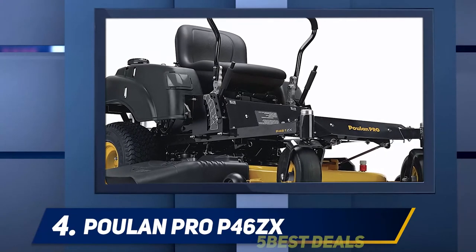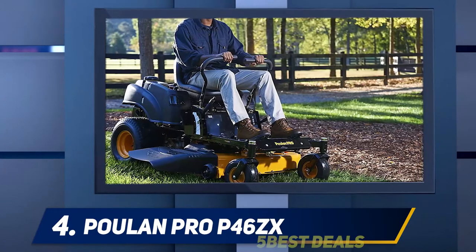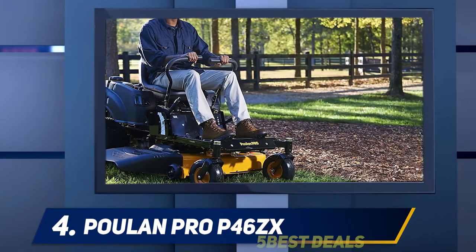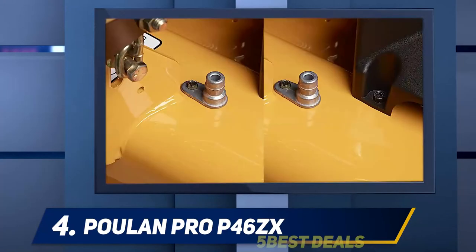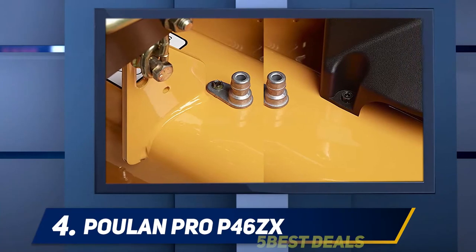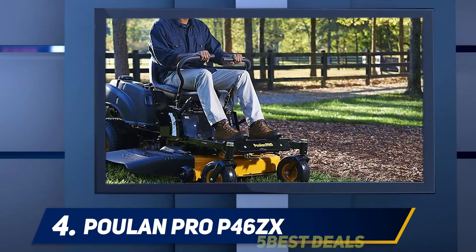There's no steering wheel here; instead the mower is operated by two levers positioned at hand height. The foam-padded grips are designed to be comfortable and easy to control. The other controls are located together within easy reach — a single panel includes the ignition, the throttle, and a button for the electric blade engagement.